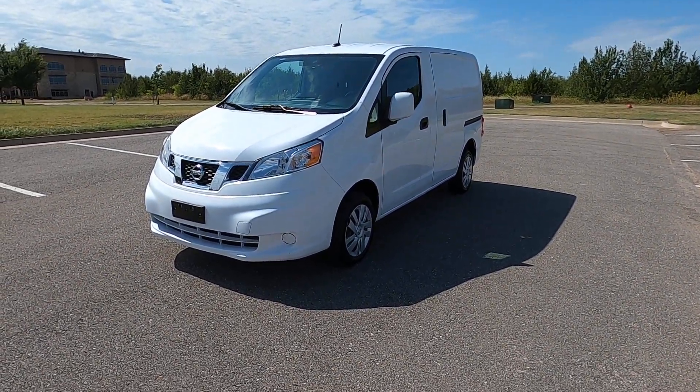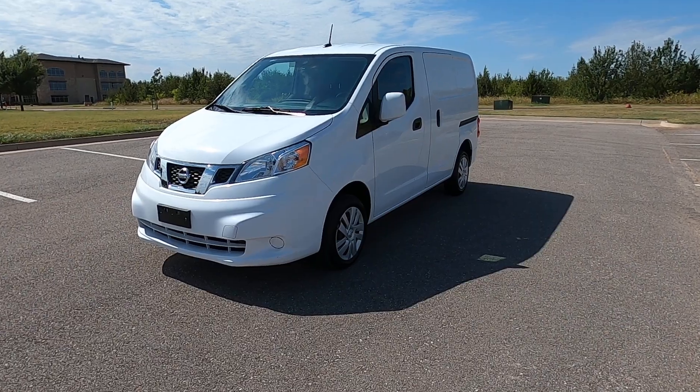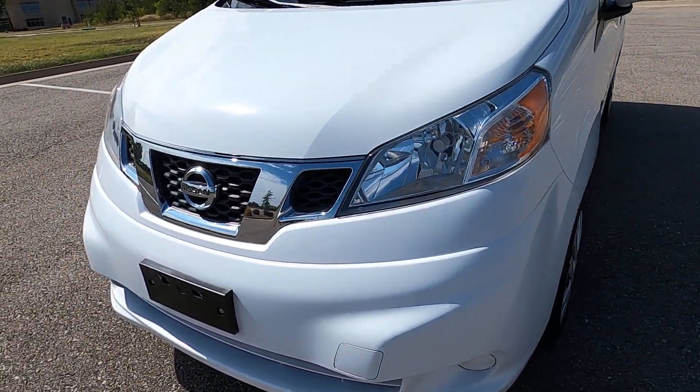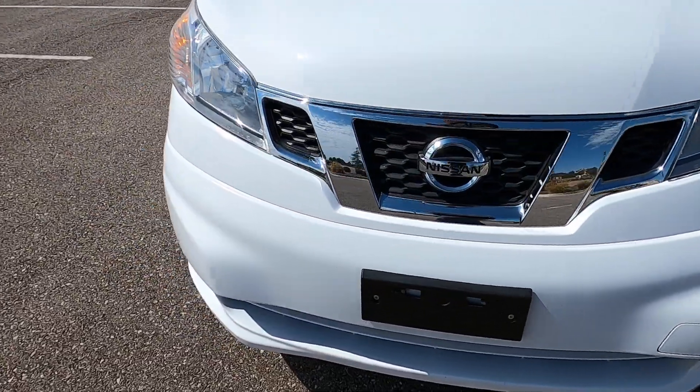Hello everyone, I'm Seth with Exotic Motorsports and this is our 2017 Nissan NV200 cargo van. It has 65,525 miles on it.